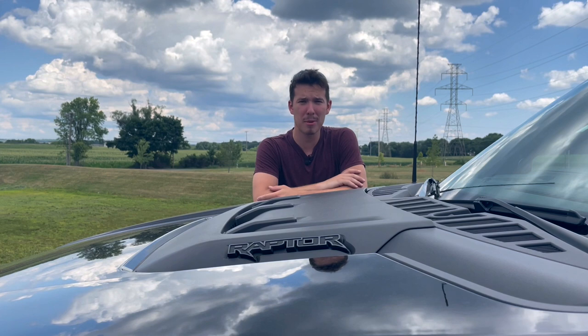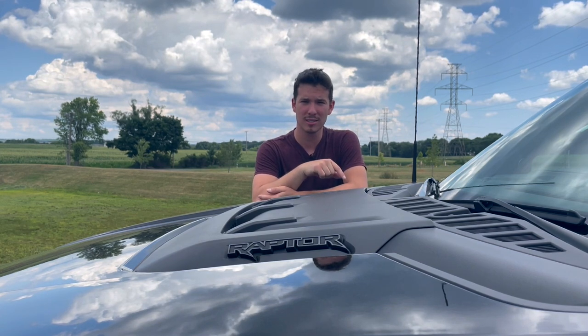Overall, this is a great truck. Alright guys, that's going to wrap up my review of this F-150 Raptor. I really hope you enjoyed. But before I go, I'd like to leave you with a Bible verse.